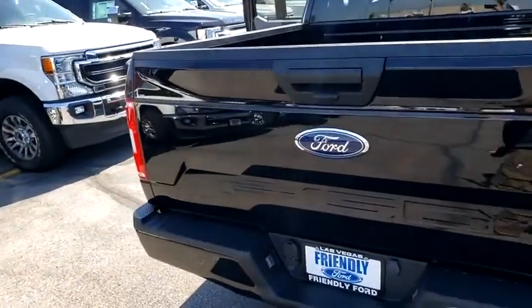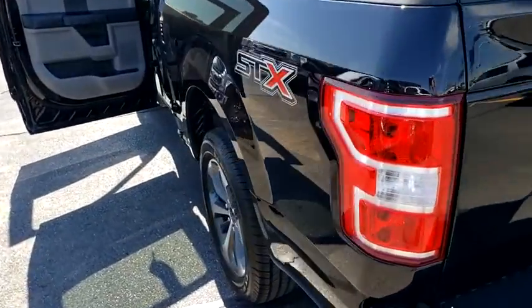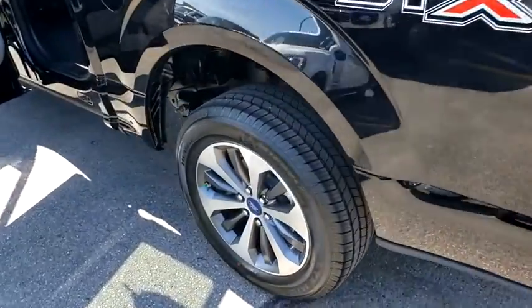Traction control. Dual airbags. Power steering. Cruise control. Four-wheel disc brakes. Compass. Rear window defroster. Fog lamps.